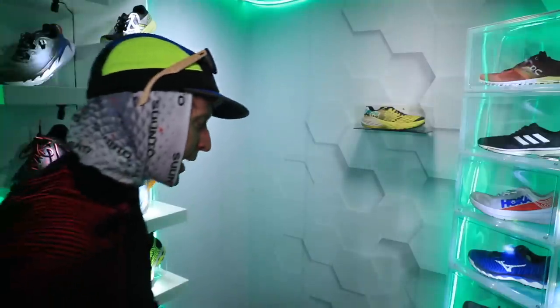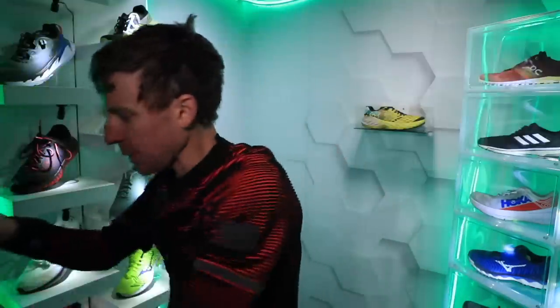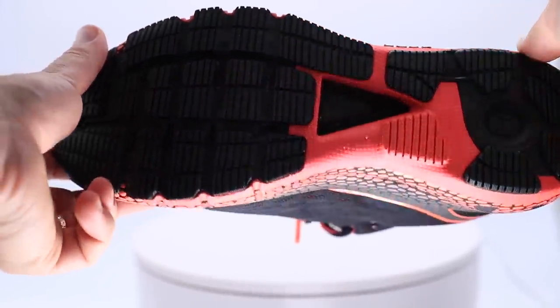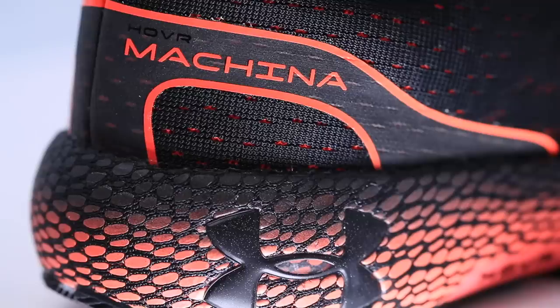And we're back out of the freezing frigid temperatures in April. Oh my goodness. So, freezing out — first impressions of my first ever Under Armour running shoe: the Under Armour Hover Machina. We're going to call it the Machina. M-A-C-H-I-N-A is the name. And it does appear that 2020 is going to be the year of testing out new shoes in the Shoe-Dio that I've never tried before.